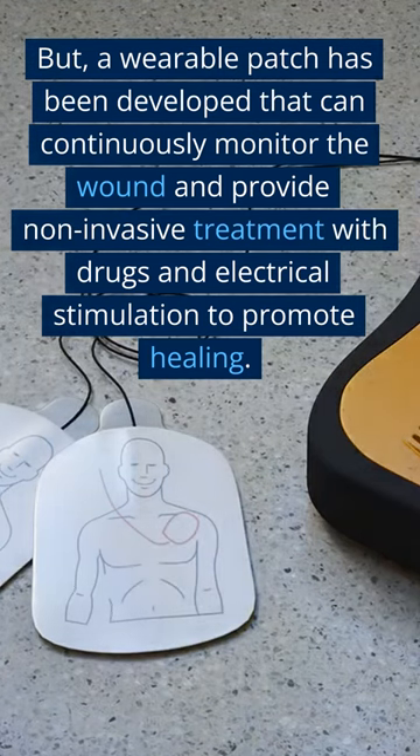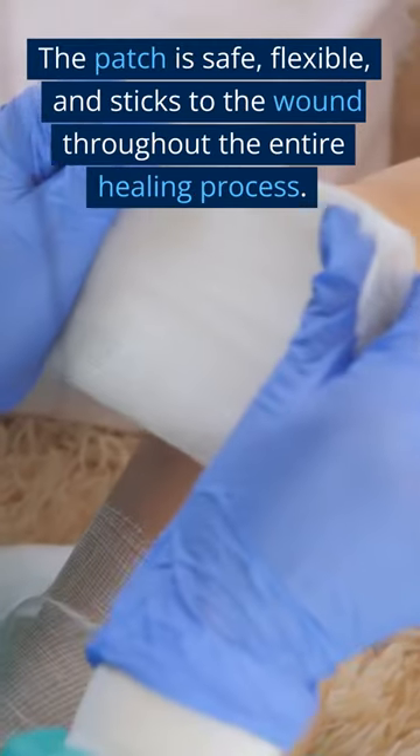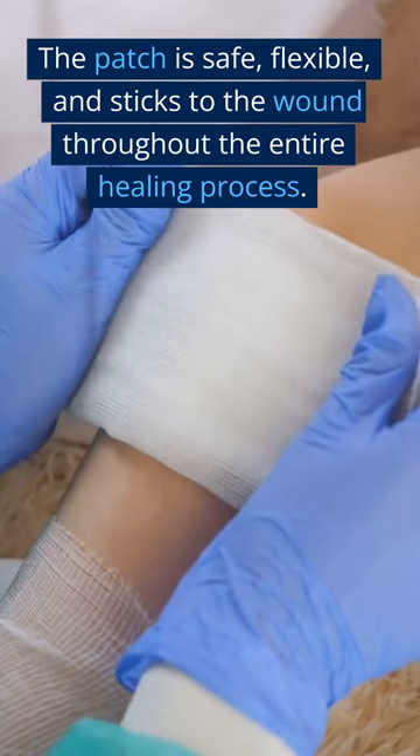But a wearable patch has been developed that can continuously monitor the wound and provide non-invasive treatment with drugs and electrical stimulation to promote healing. The patch is safe, flexible, and sticks to the wound throughout the entire healing process.